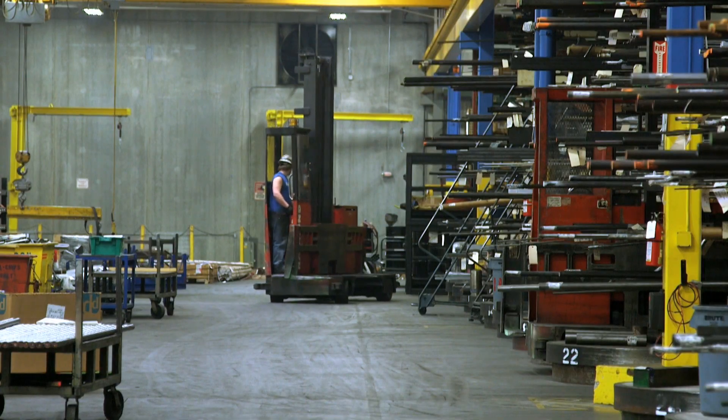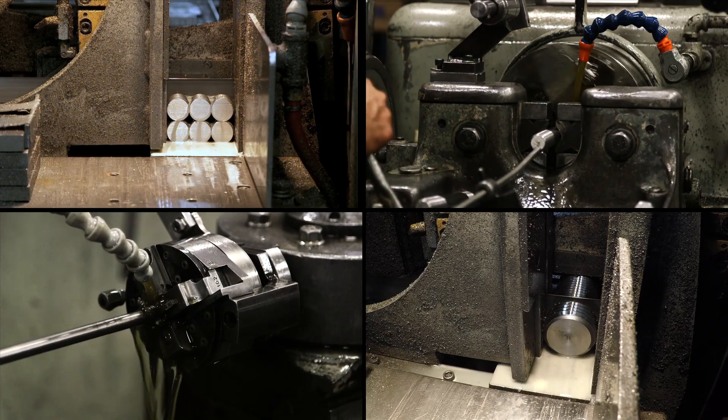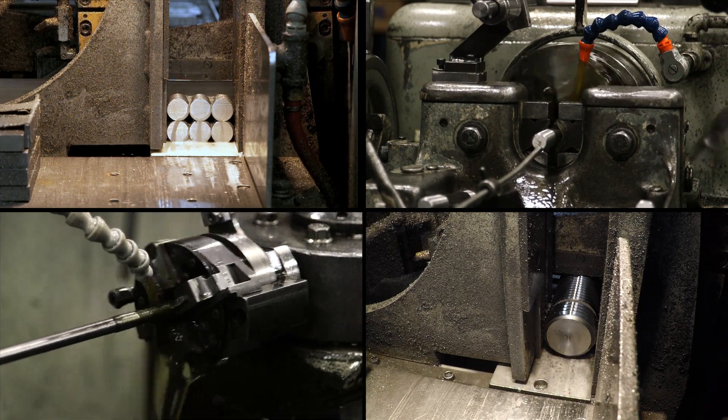We stock more than 1.8 million in raw material, from carbon and stainless steels to alloys and exotic materials, with the ability to produce threaded studs from as large as 6-inch all the way down to 1/4-inch diameters.